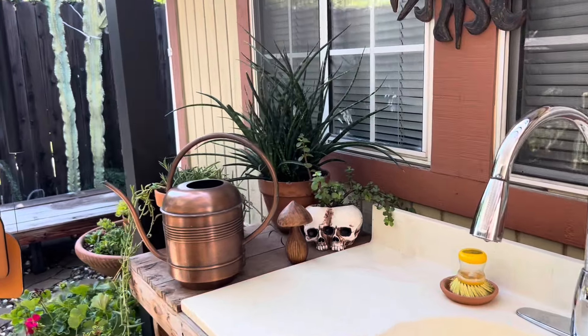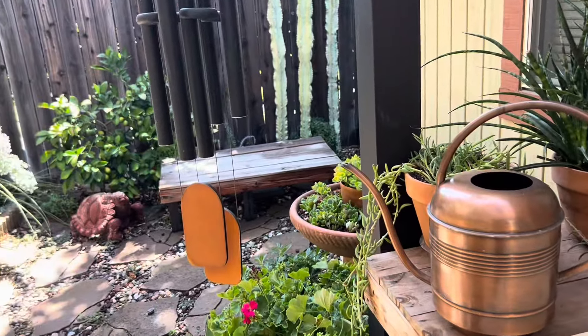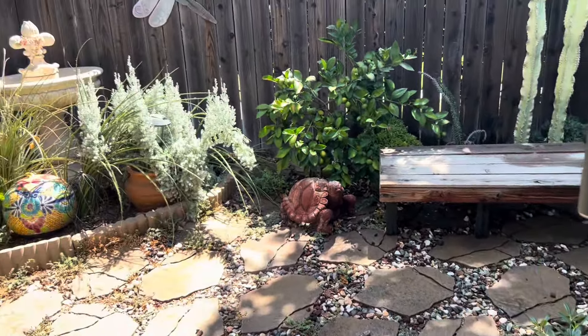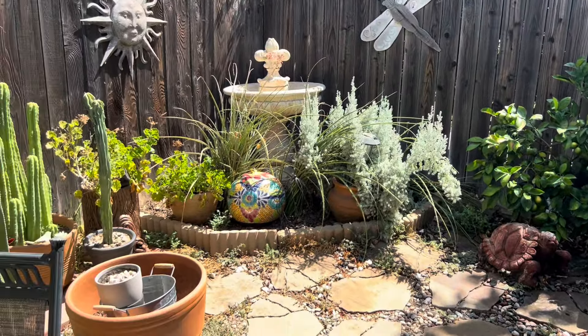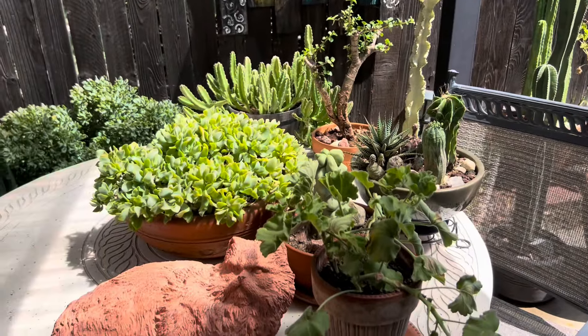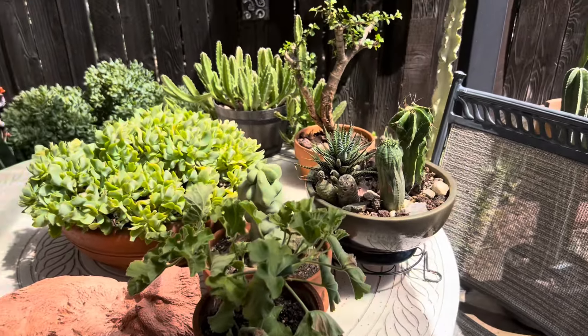Hey everyone, I just wanted to quickly show you what's going on in the garden. I know I haven't posted for a while but it's been so hot, I'm just trying to keep everything alive. Like every year, so I just have some of the more delicate plants here on the table.